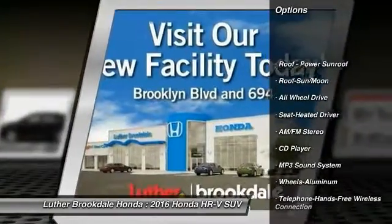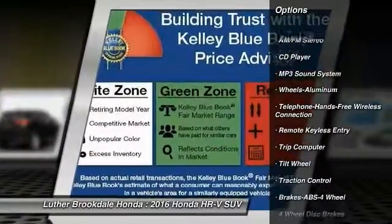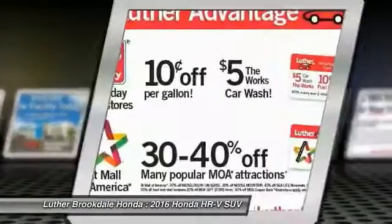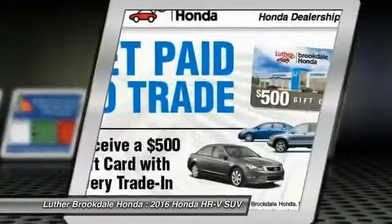All-wheel drive, anti-lock braking system, traction control, Bluetooth wireless data link for hands-free phone, moonroof, air conditioning, power steering, floor mats, aluminum wheels, cruise control.